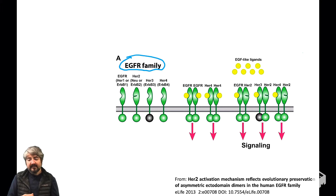The second member of this family is called HER2 or ERBB2 or Neu — same protein, three different names at least. HER3 or ERBB3 is the third member of the family, and the fourth member is HER4 or ERBB4.